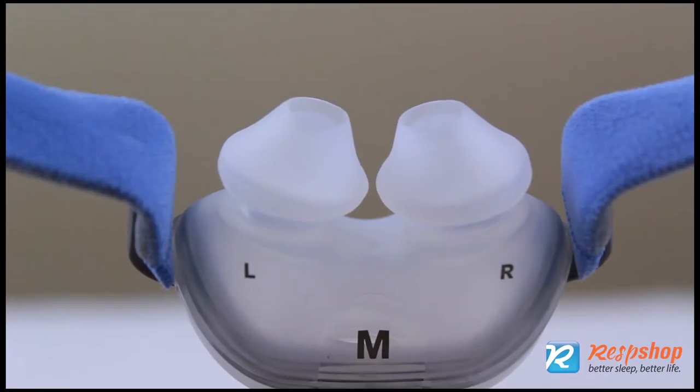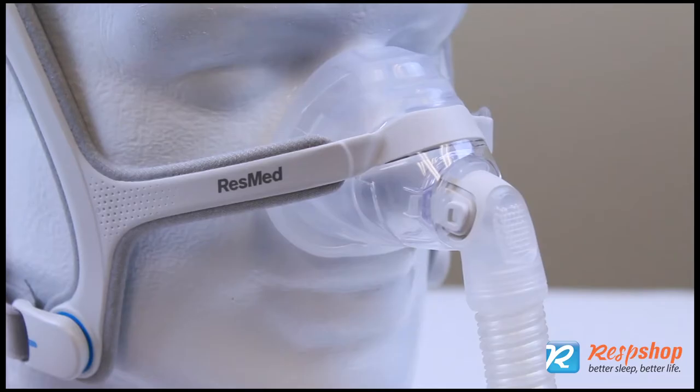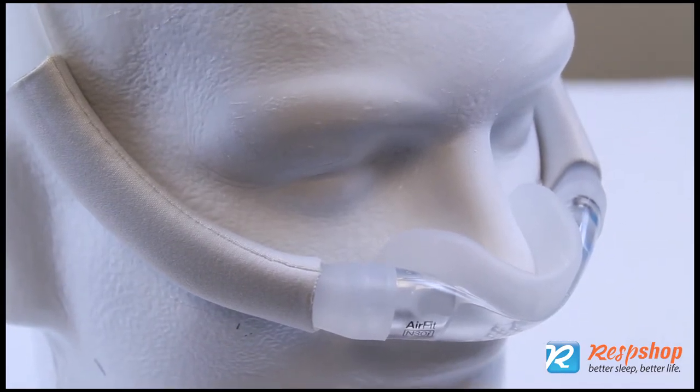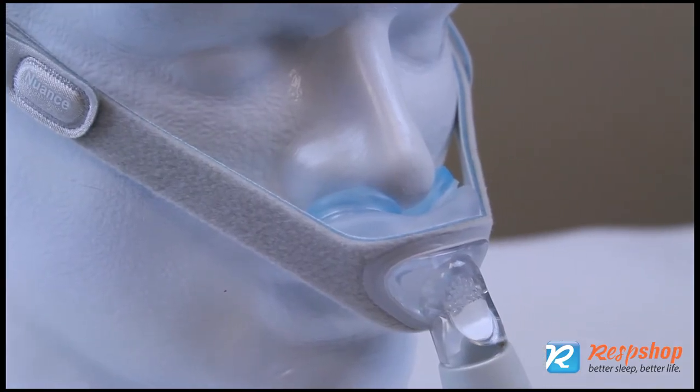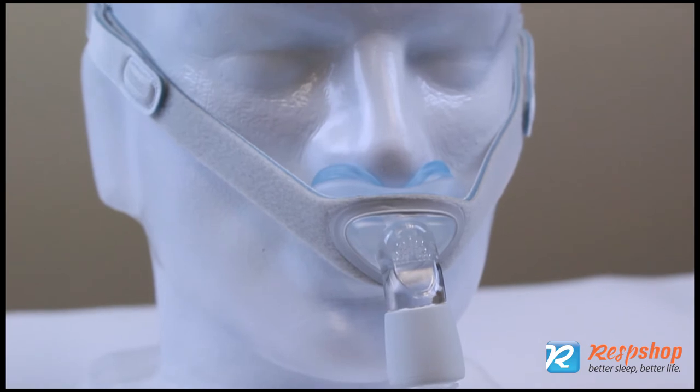Nasal pillows for CPAP have tips that fit inside the nostril, unlike a regular nasal mask that sits over the nose or a nasal cradle that sits under but not in the nose. Since nasal pillows sit inside the nostril, the flow from the CPAP enters the nose at peak velocity.